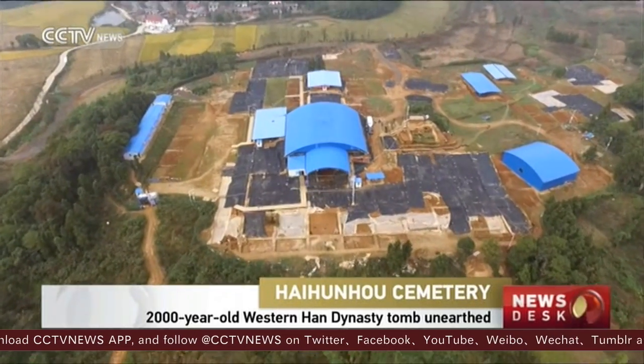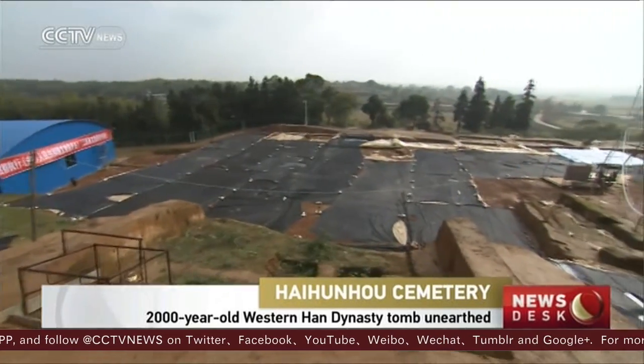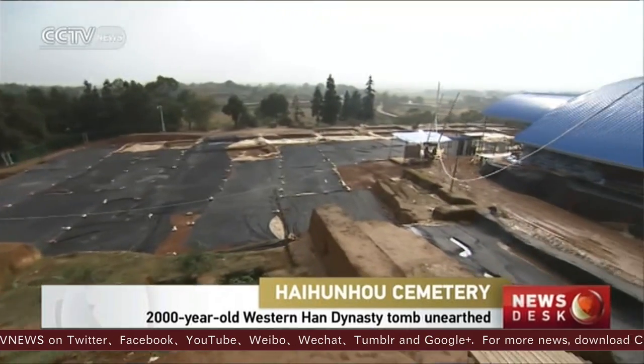Dating back more than 2,000 years, Hai Hun Ho is the best preserved royal tomb of the Western Han Dynasty ever found.